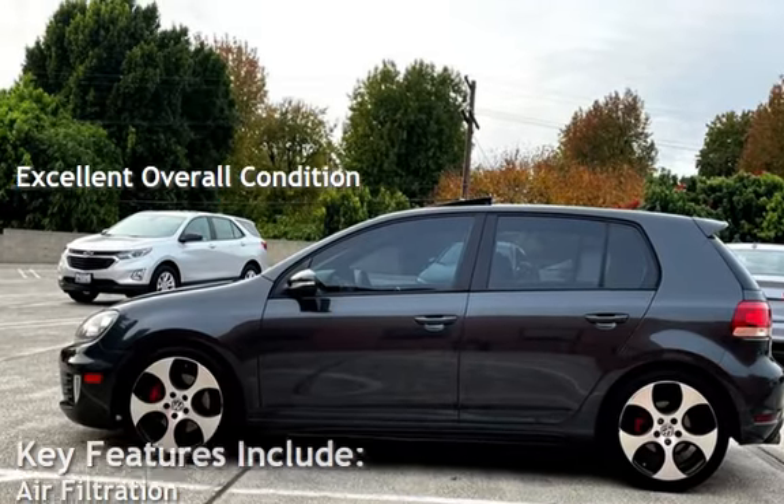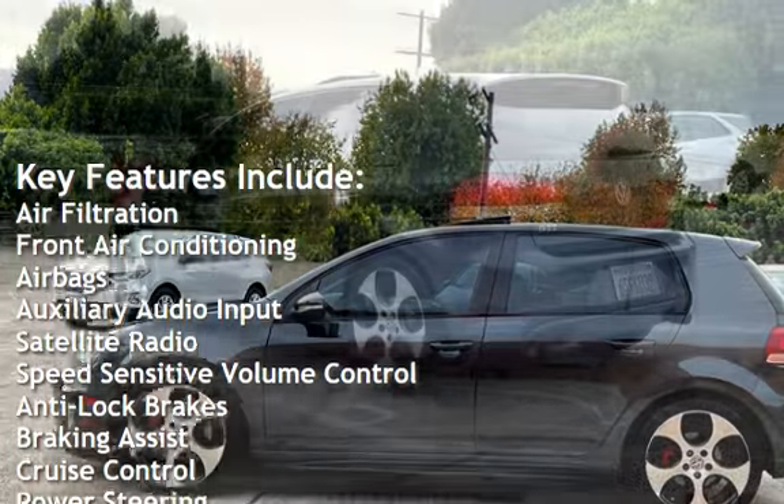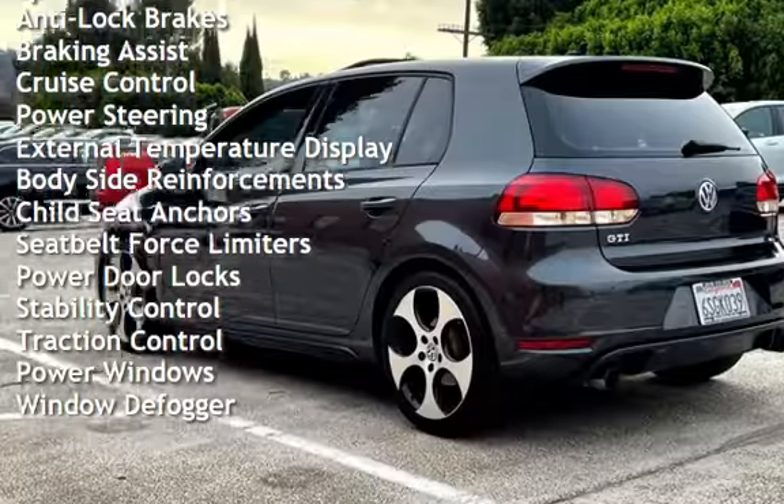Key features include air filtration, front air conditioning, airbags, auxiliary audio input, satellite radio, speed-sensitive volume control, anti-lock brakes, braking assist, and cruise control.